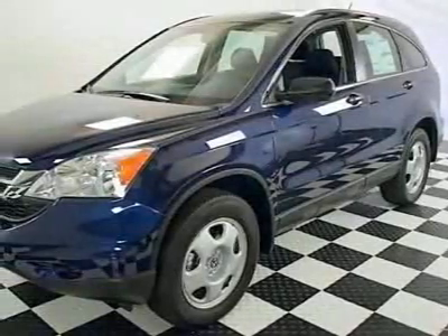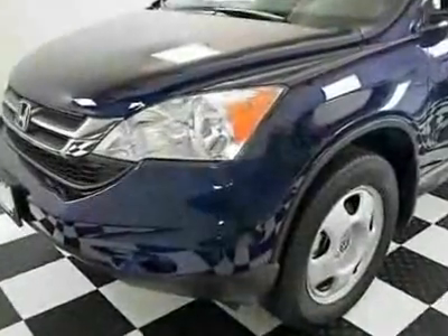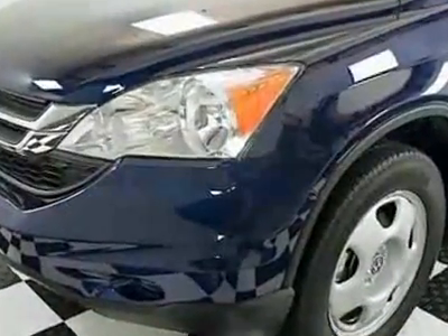Come take a look at this new 2010 Honda CR-V LX. For your protection, this vehicle has a full factory warranty.